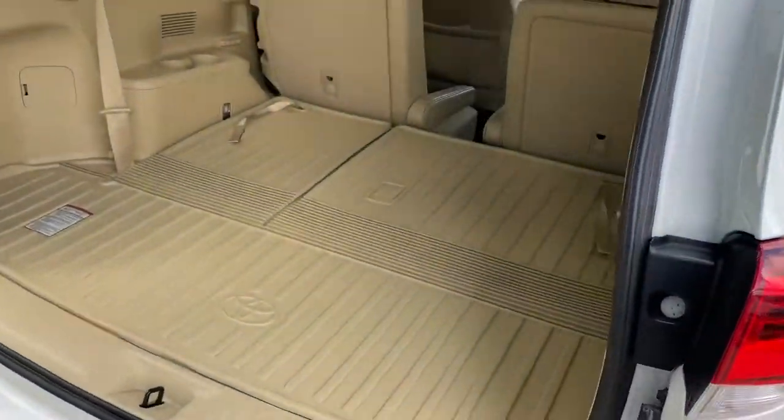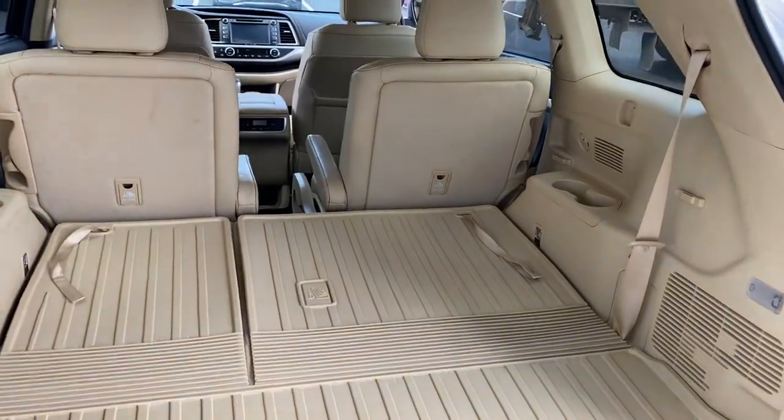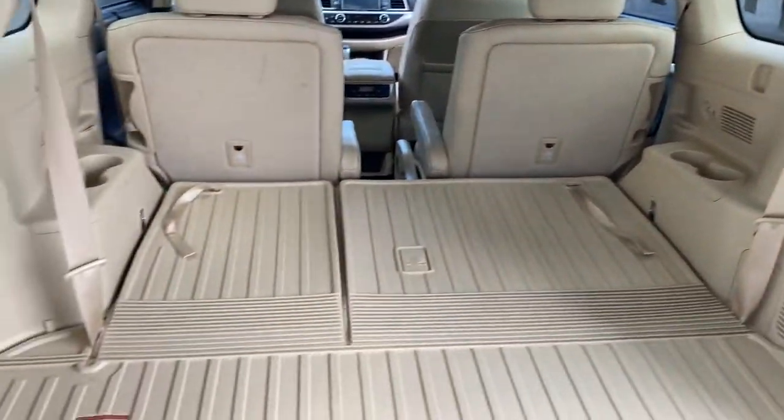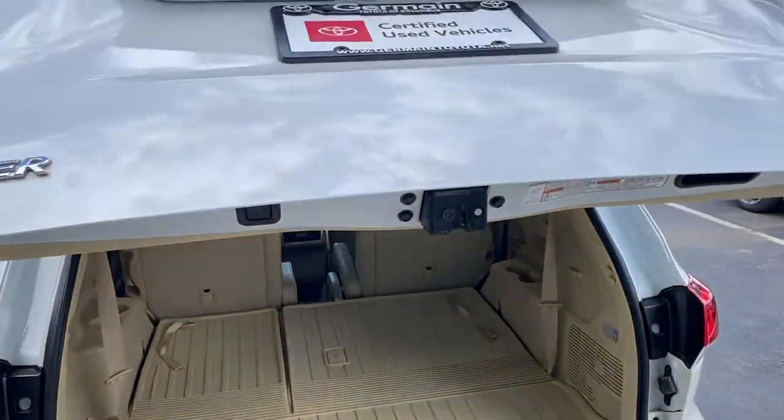The third row seat is folded down flat, giving you a full cargo area. It also has a power lift gate and backup camera.